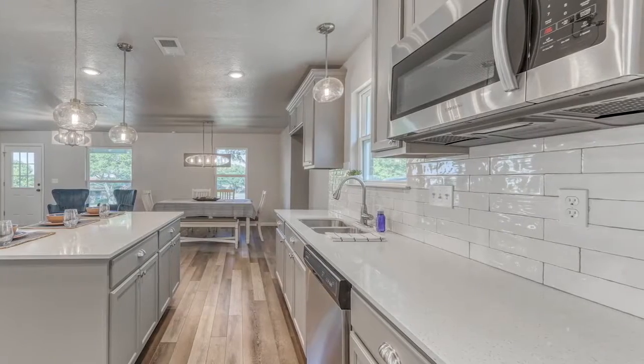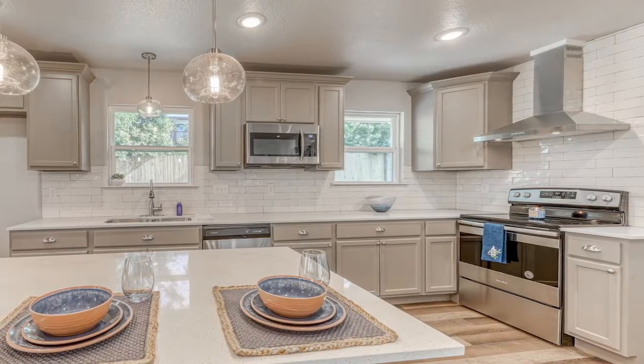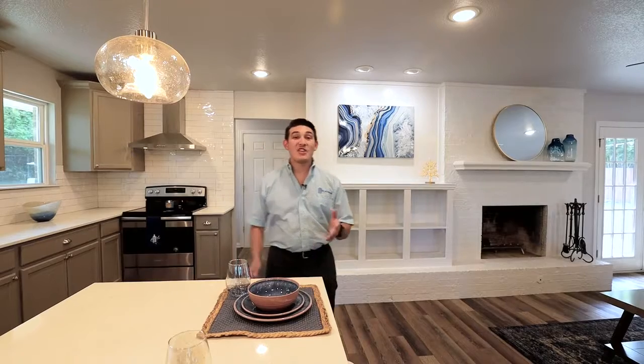You'll find subway backsplash, stainless steel appliances, all new hardware, and even upgraded windows throughout this beautiful piece.